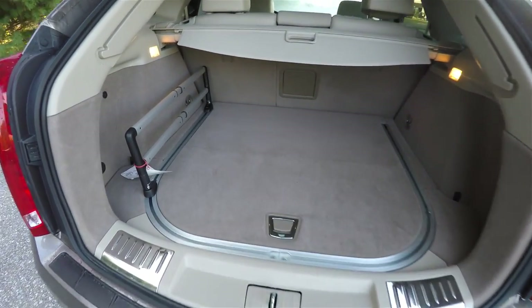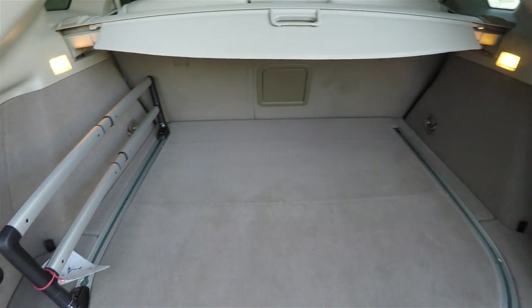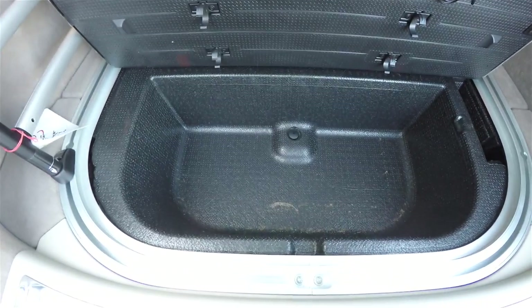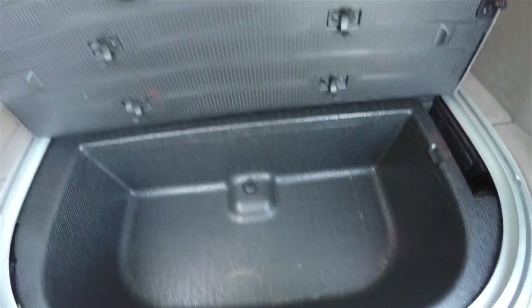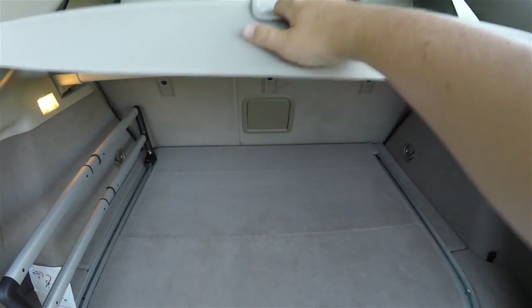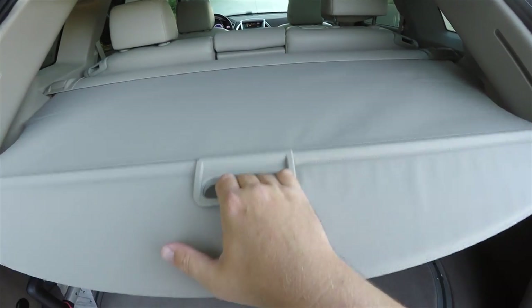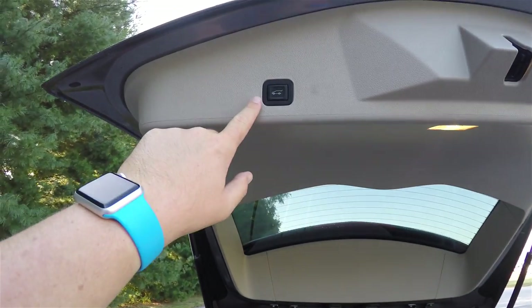Taking a quick look at the luggage area — it is very nice and spacious. There is a cargo management system that is illuminated on both sides, storage hooks for the management rack, and storage in the floor as well. A cargo shade can accommodate larger objects and be fully pulled back. To close the liftgate, simply press the liftgate button on the door trim.